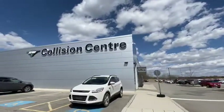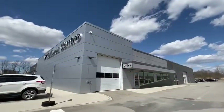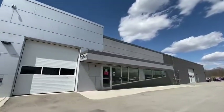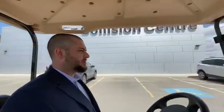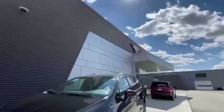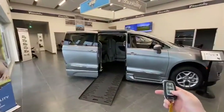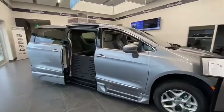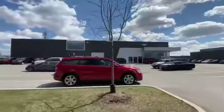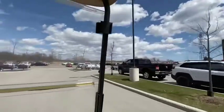As we come up to the collision center — still in our used car lot, it's so big — the collision center is massive. It's able to help you out with any damages as well as any warranty claims. One thing that's pretty neat about Oxford is that they have Mobility Oxford, and what they do is make vehicles wheelchair-accessible for anybody.